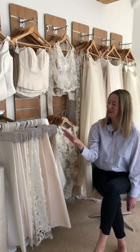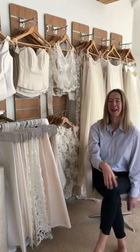And then from that point, once we've narrowed down the fabrics and the likely style, then I would sketch for you and we would pull together your vision for your dress.